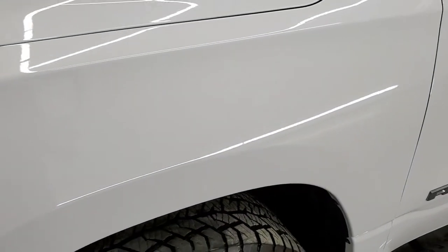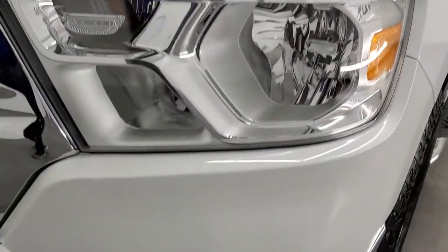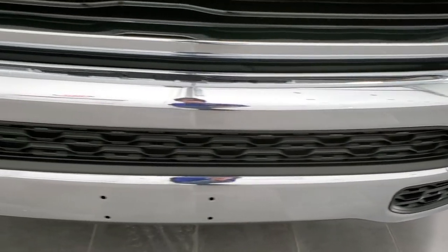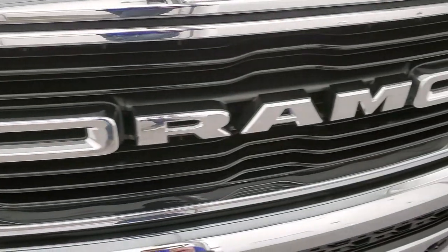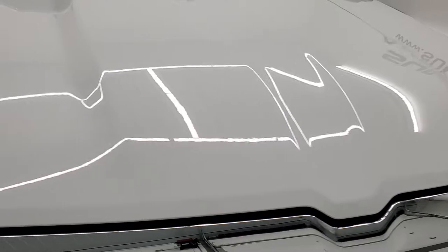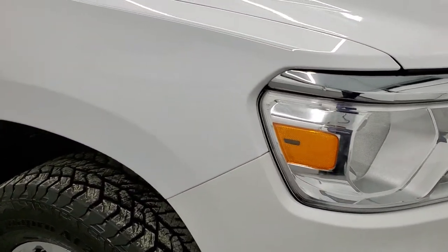The front fender is in excellent condition — I didn't see any dents or dings on there, and the headlight lenses are crystal clear. It does come with the factory fog lights, part of that Big Horn package. You get the chrome bumper and the fog lights, and you also get the chrome trim on the RAM logo. The hood is in fantastic condition and the passenger side front fender is in excellent shape as well.